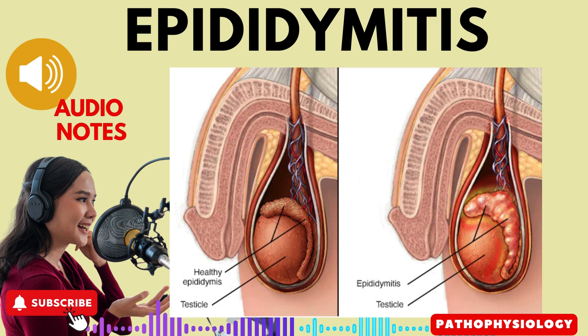The epididymis is primarily composed of a tightly coiled tube called the ductus epididymis. Its main functions include: 1. storing sperm for maturation, 2. propelling matured sperm towards the urethra during ejaculation, achieved through the contraction of the smooth muscle of the epididymis.